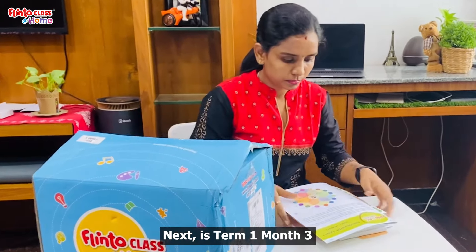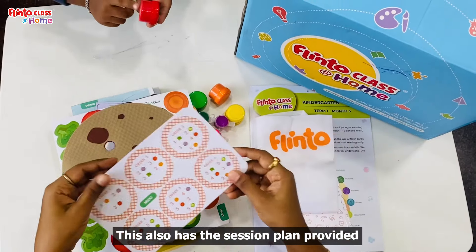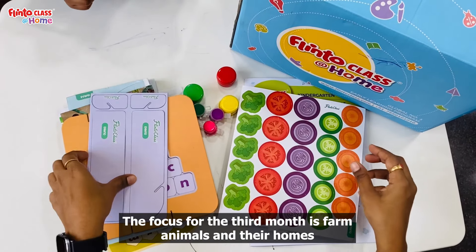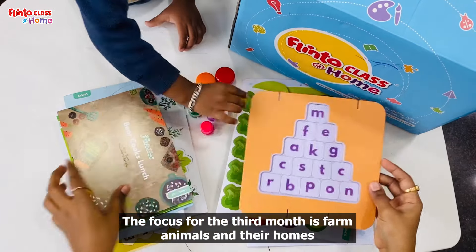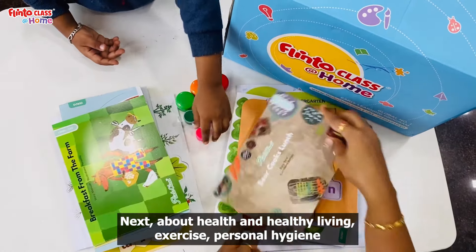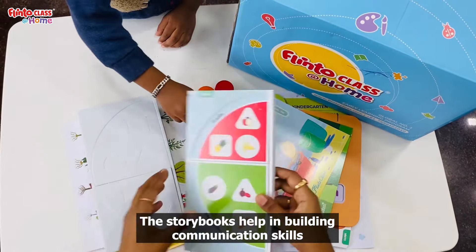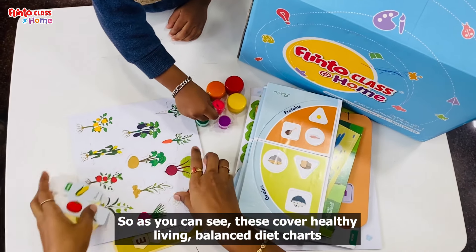Term 1 and Month 3 activity kit. You can do session plans for this month. You can focus on farm animals, homes, health, healthy living, healthy exercise, and personal hygiene. You can develop your communication skills and get healthy living balanced diet charts.